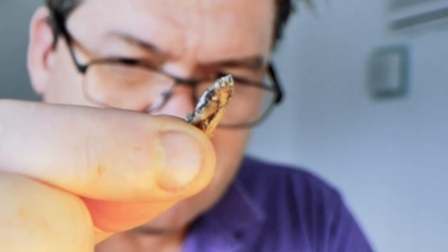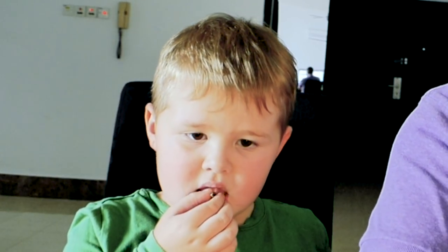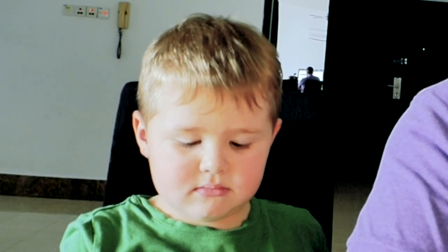Whoa. There we go. Eat it now. That's cotton candy flavored crickets. It smells. Smells like cotton candy. Although, not really. It's kind of powdery and a bit of a... I like the lime powder. You don't like this one? This is cotton candy flavored though.